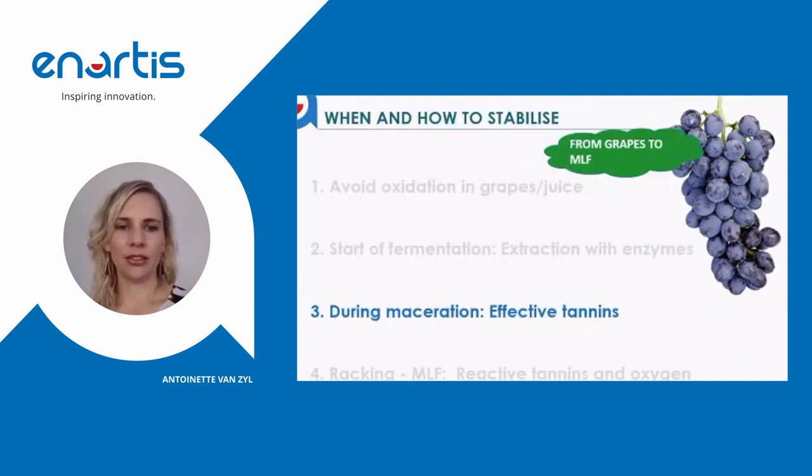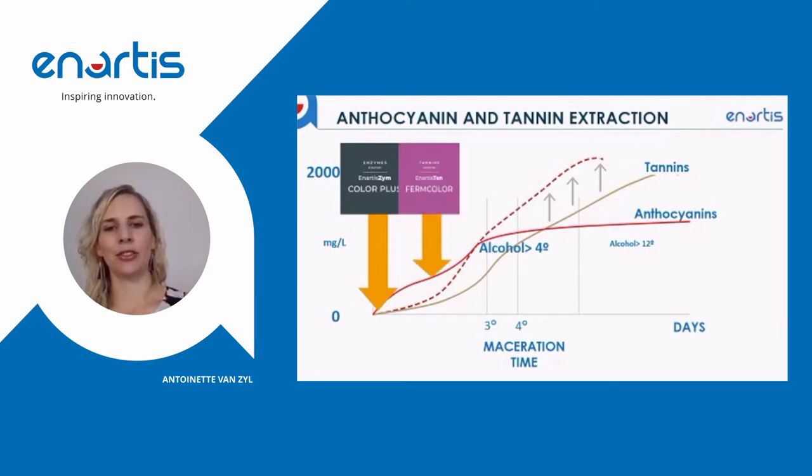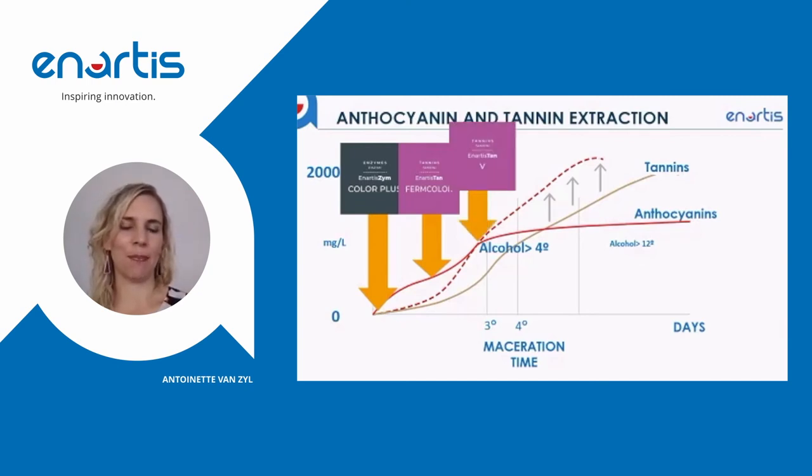To add the right tannins at the right time during maceration, we have several tannins on our range. An example of a good sacrificial tannin is Tan for Color, which can be added at the very beginning — in the crusher already, or as soon as possible after that. Then as a second tannin addition, one can look at a grape seed tannin as the best type of tannin to enhance condensation reactions in the must.